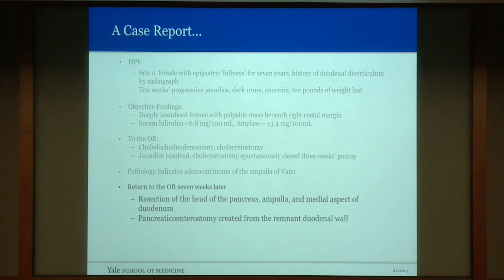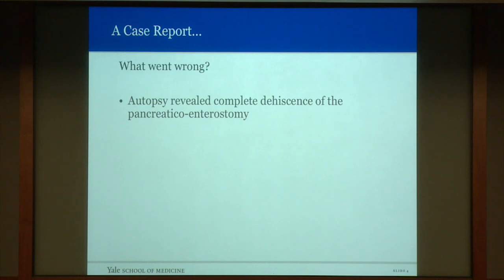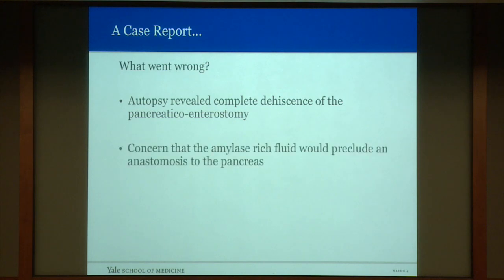The patient did not do well — she decompensated postoperatively and died approximately 30 hours later. So what went wrong? An autopsy was carried out and revealed complete dehiscence of the pancreaticoenterostomy. It was considered at that time that the amylase-rich fluid of the pancreatic duct would preclude an anastomosis, and that this approach should possibly be abandoned.